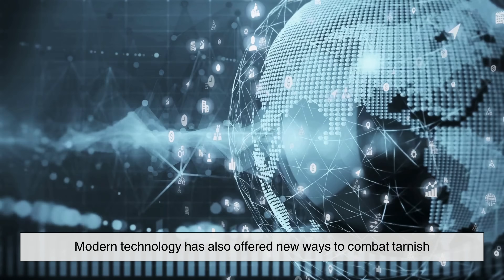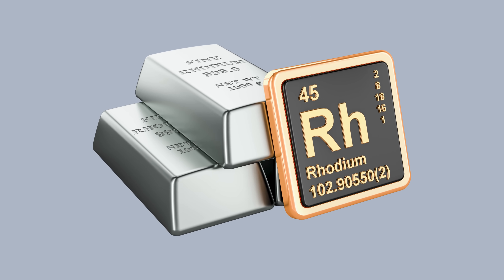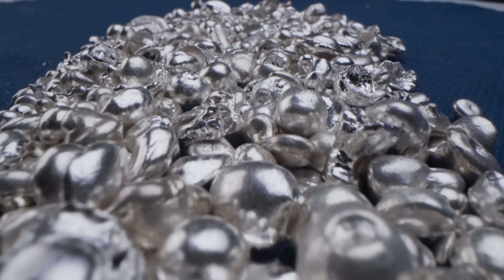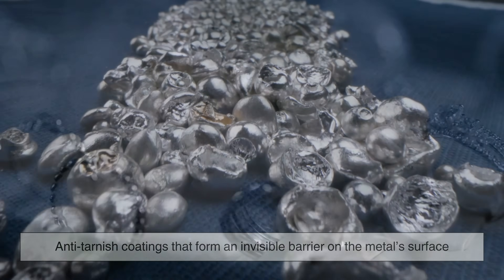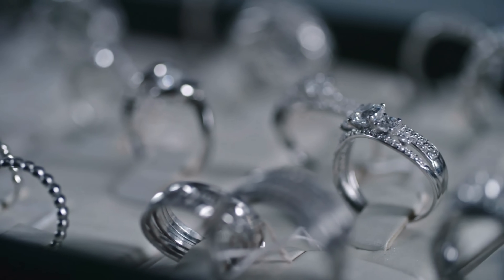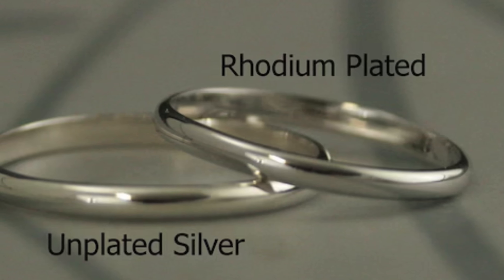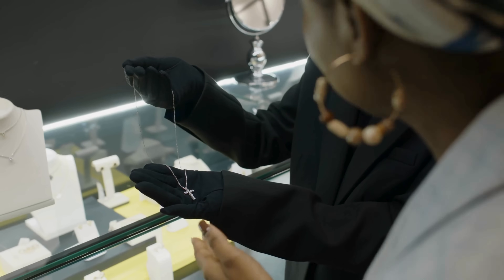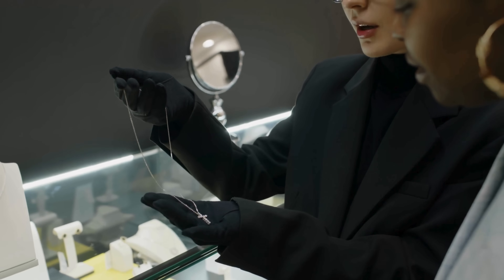Modern technology has also offered new ways to combat tarnish. Some silver products are now coated with rhodium, a rare and corrosion-resistant metal that helps protect silver from air exposure. Others are treated with anti-tarnish coatings that form an invisible barrier on the metal surface. These innovations can extend the lifespan of the item's shine, though they may also alter the way the silver looks and feels. For example, rhodium-plated silver tends to be brighter and more mirror-like than natural silver, which has a softer sheen. Consumers need to weigh the benefits of long-lasting luster against the desire for a more traditional silver appearance.